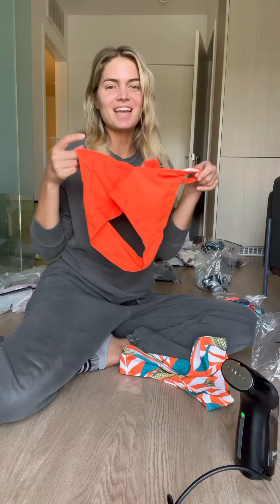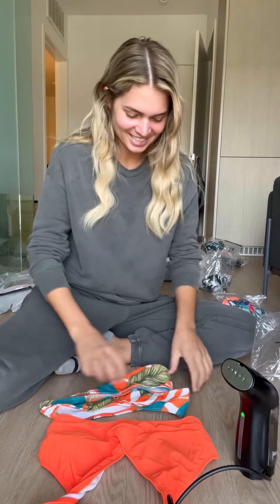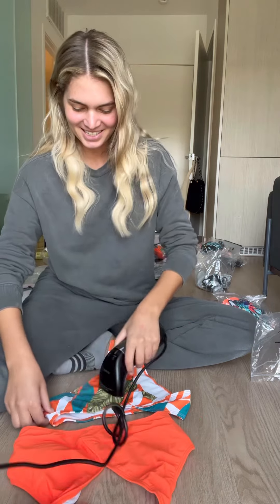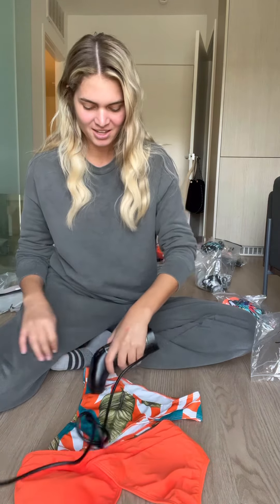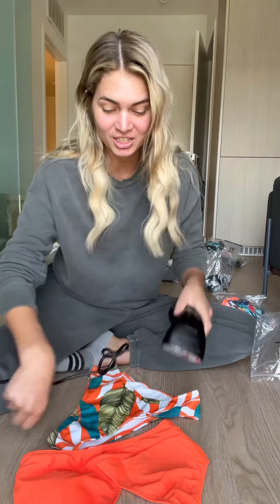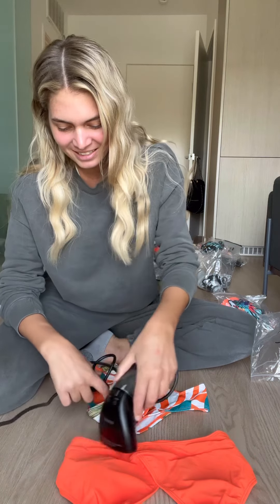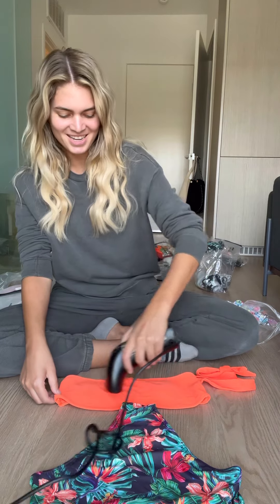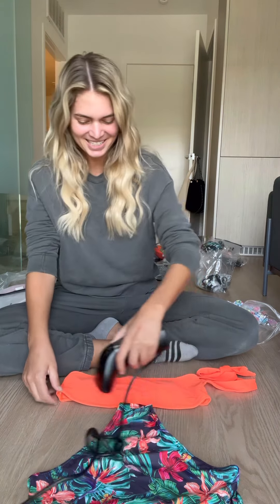Here is my first bikini — it's a cute little orange one. I just lay it out, use my steamer, and steam it. I never knew that steaming bikinis was a thing until I started working for Sheen and realizing, wow, steaming your bikinis really does make a big difference.